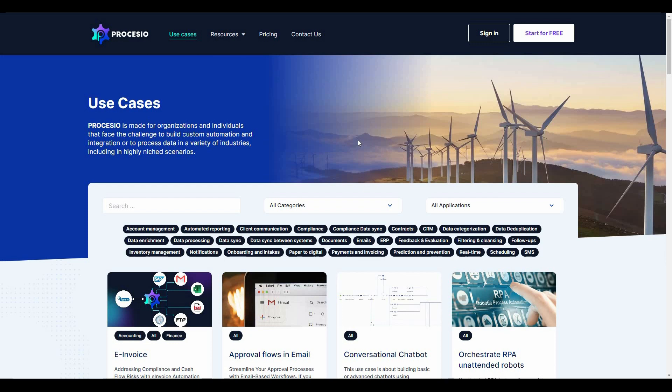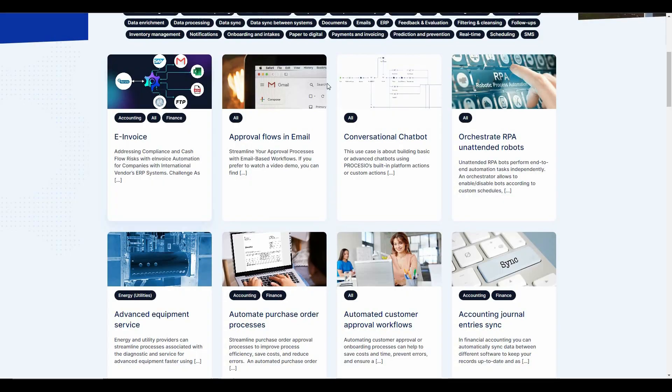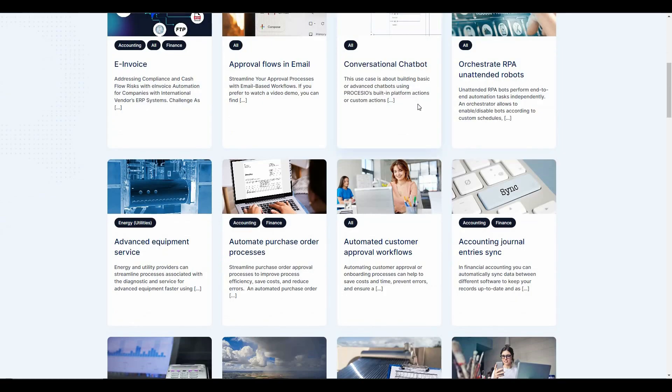I've shown you a very simple automation of a weather report, but on Processio you can use the platform for a lot of different types of tasks. The weather report was a simple no-code automation, but you can also use Processio with low code or full code and take your workflows to the next level. Use cases include invoice approval flows, email chatbots, and many other scenarios.